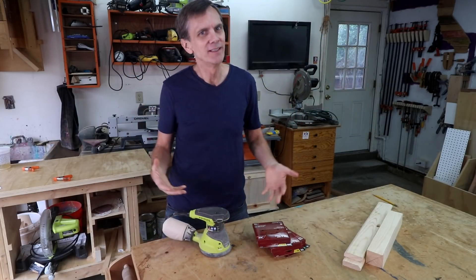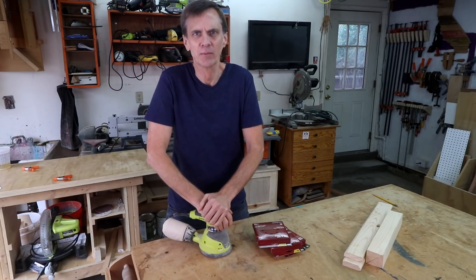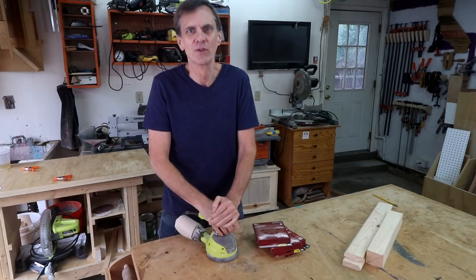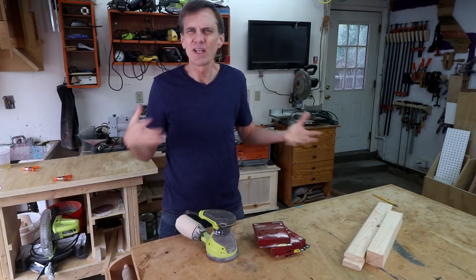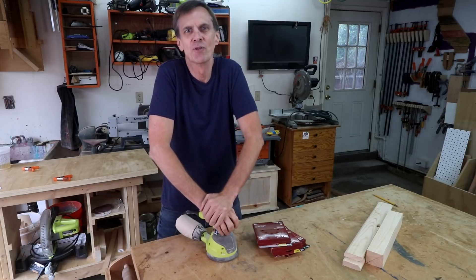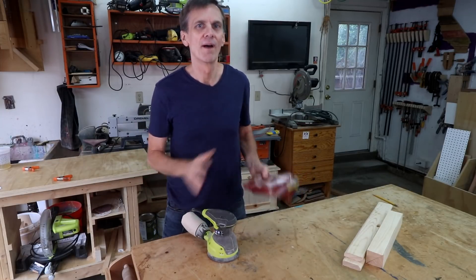Number two: sanding discs. I use my random orbit sander a lot, and I wasn't joking earlier — I really do have this weird hang-up about throwing used sanding discs away. I guess it's because there's no clear way to tell when they're all used up, except when you find that sanding is taking a lot more effort than it should.